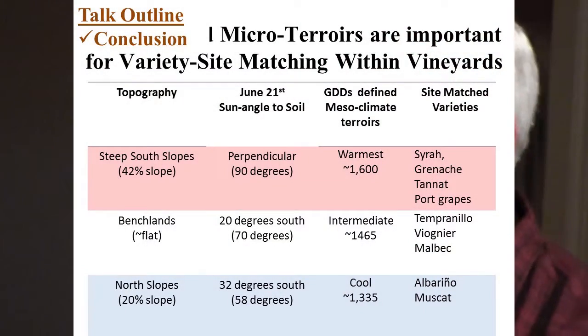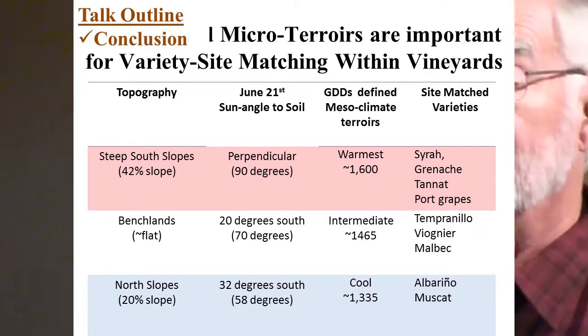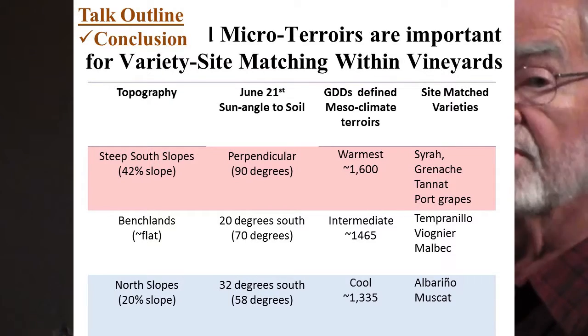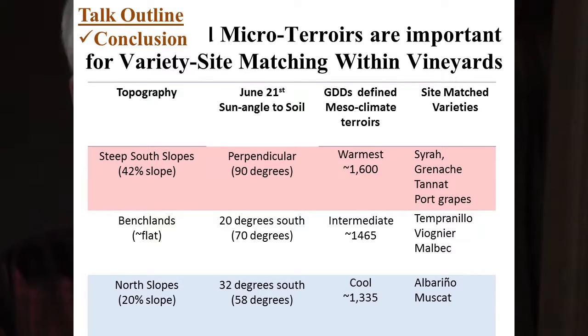In my final conclusions: I think it's worth monitoring growing degree days at the micro-terroir level, because they have a great impact on vine physiology — what you can plant and what you can expect. On our steep south slopes, we can ripen these grapes well. On our northern slopes, we can ripen Albarino where it retains character. Doing that within a small property requires that you know your micro-terroir from a climate point of view as well as your soils. In the intermediate lands, which is what I came to Oregon to do, we grow Tempranillo and some other grapes. Thank you very much.